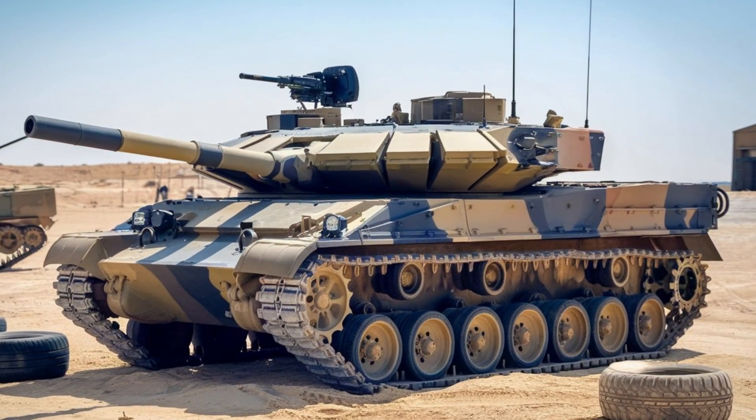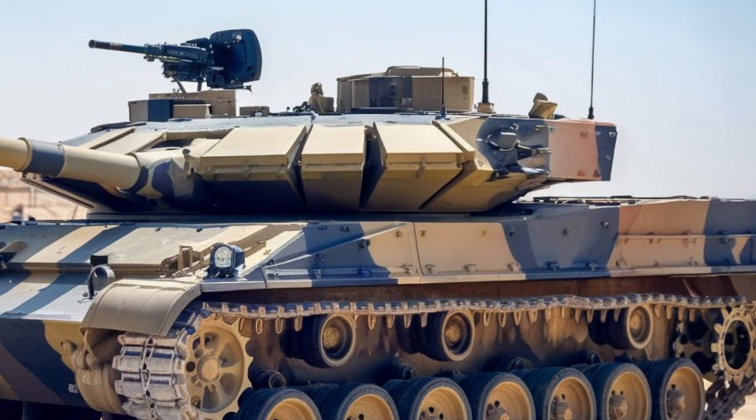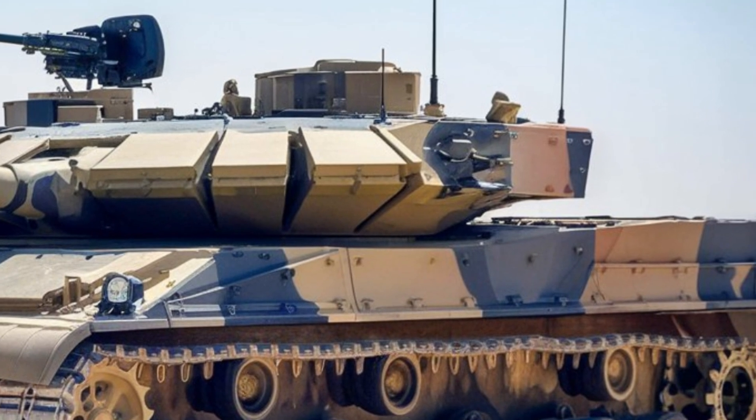The 2025 USA M113 tank is a modern iteration of the classic armored personnel carrier that has seen decades of service around the world.